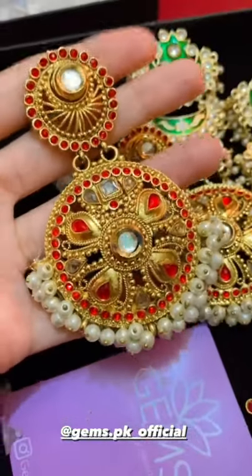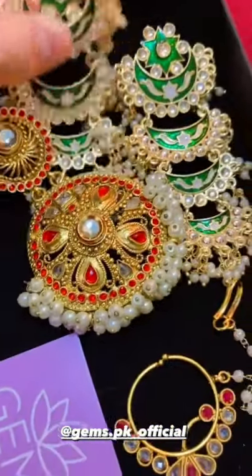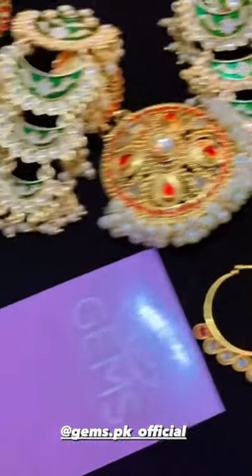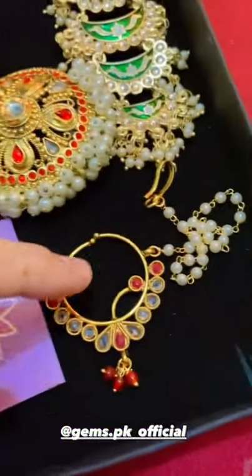I also have a package from Gems.p — they have very beautiful earrings. The quality is very good. This is one pair, and this is another one. They also include an extra stopper, and they are very lovely.